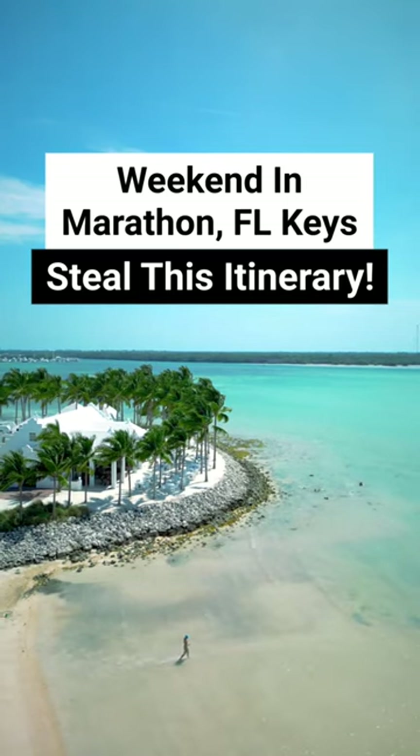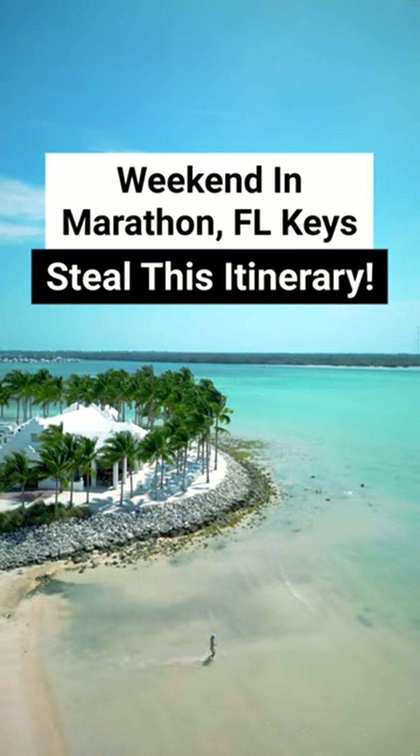Here's how to spend the perfect weekend in Marathon, Florida, and yes, you're going to want to steal this itinerary.